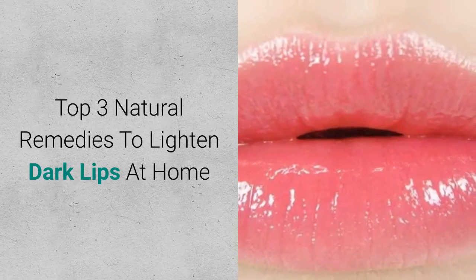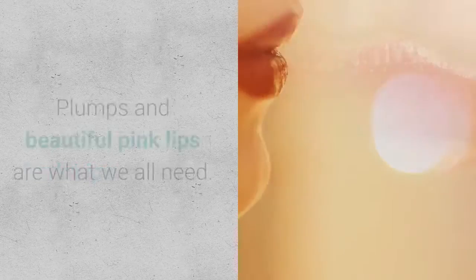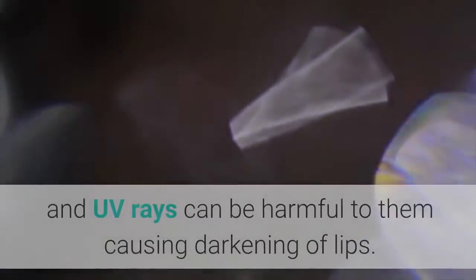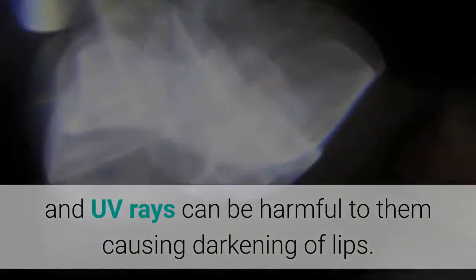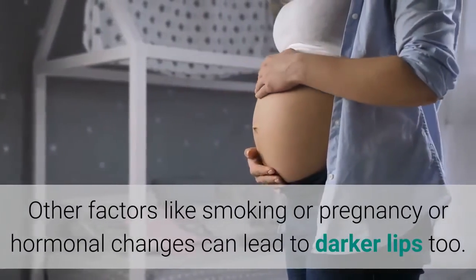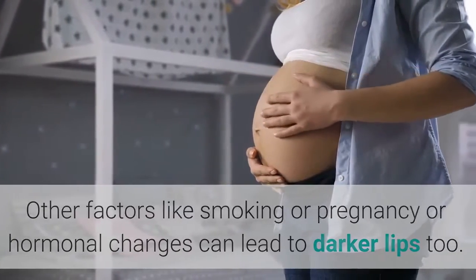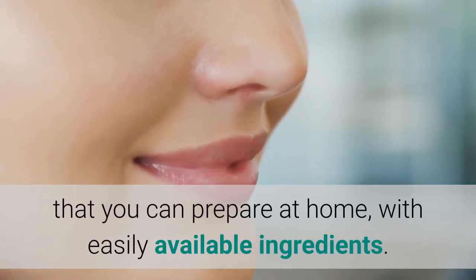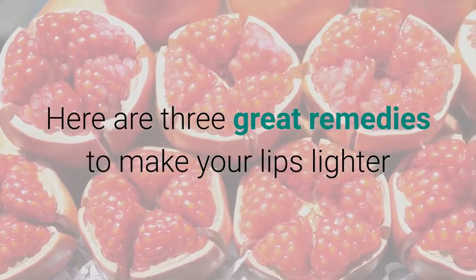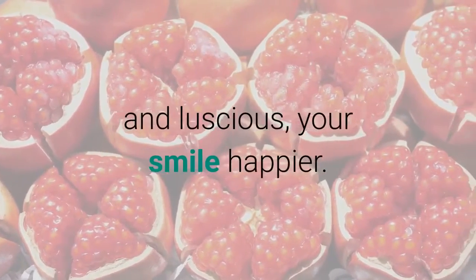Top 3 Natural Remedies to Lighten Dark Lips at Home. Plump and beautiful pink lips are what we all need. But lips are more sensitive than our skin, and UV rays can be harmful to them, causing darkening of lips. Other factors like smoking, pregnancy, or hormonal changes can lead to darker lips too. We have easy remedies you can prepare at home with easily available ingredients — 3 great remedies to make your lips lighter and luscious and your smile happier.